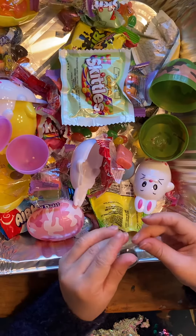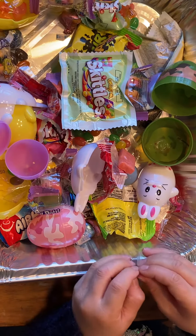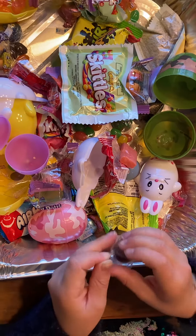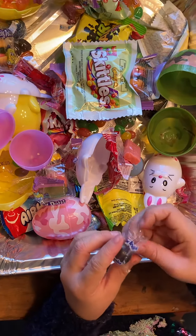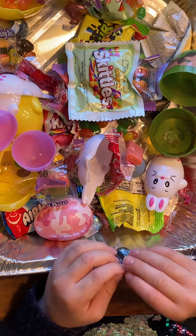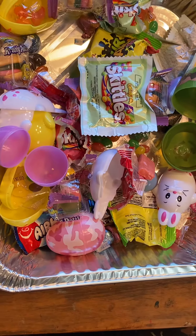I wonder if it's going to be my best friend. I'm trying to get it up in the wall. I'm going to go get my scissors. Go get it! There we go! We're going to go get it! Thank you.